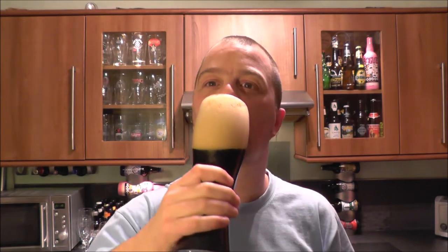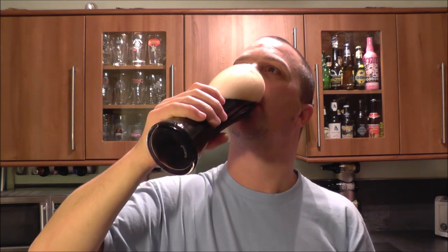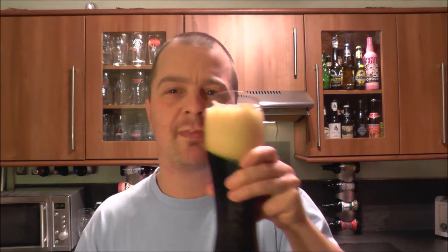Cheers. That was a combination of half big head in my mouth and half beer. The beer was lovely though — it was a toasty, roasty, chocolatey taste. But that head — I'm going to have to go again.